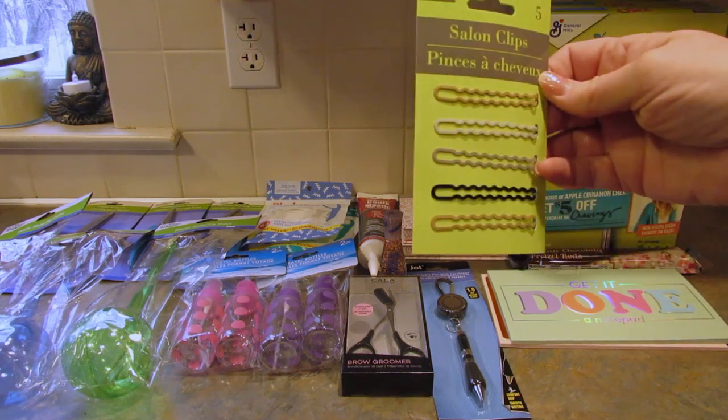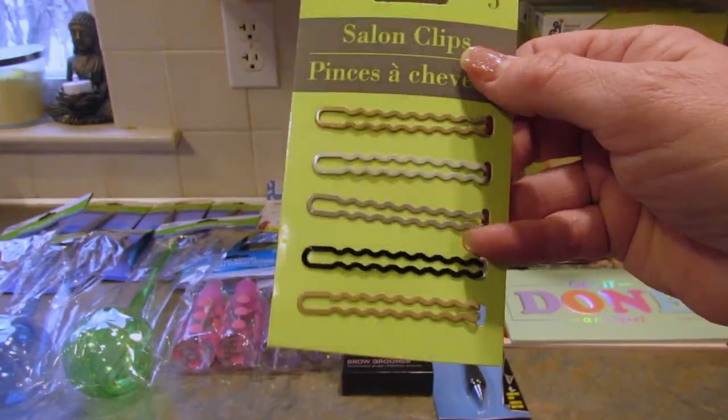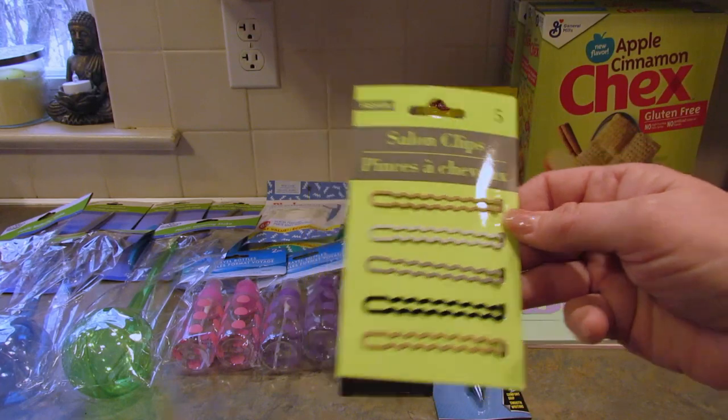Next up I got the salon clips — I just like them so I picked them up. They came in another color set but I liked this one so I got that.